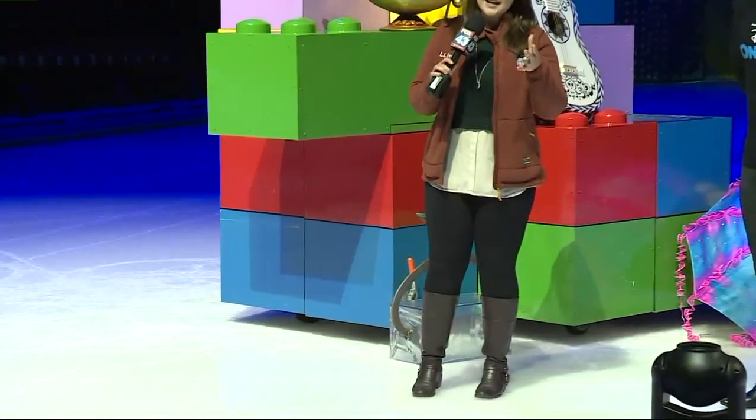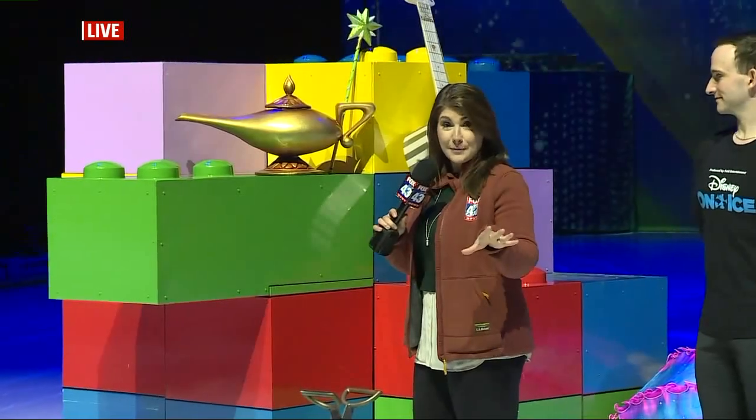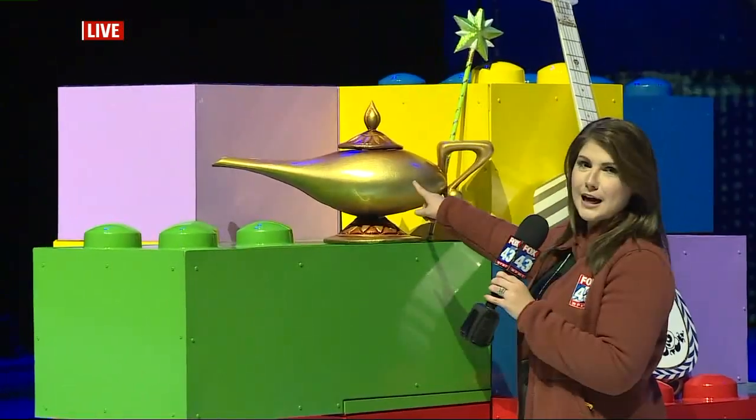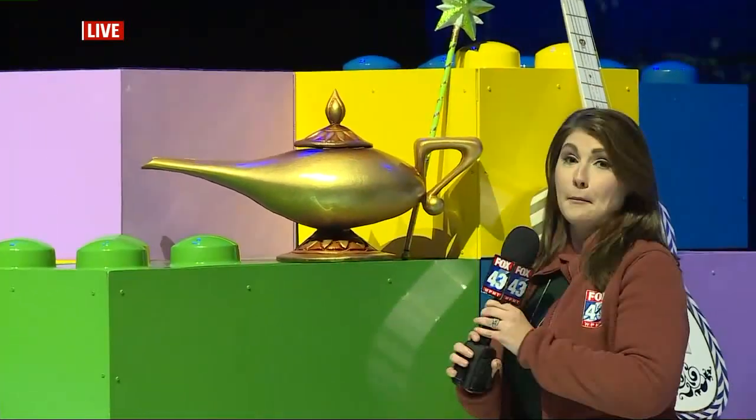This is the Disney on Ice show happening this weekend at the Giant Center, and we have some of the props you may actually recognize from your favorite Disney movies. This one here seems to be the most iconic — I think we'll give it a little rub and see if I can get three wishes. Maybe I'll win the lottery, maybe I'll get a genie.